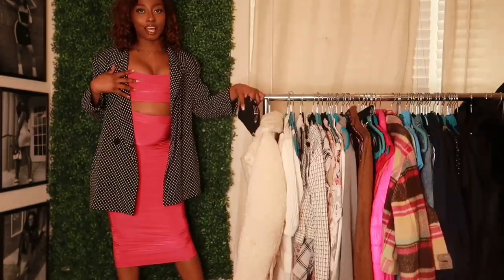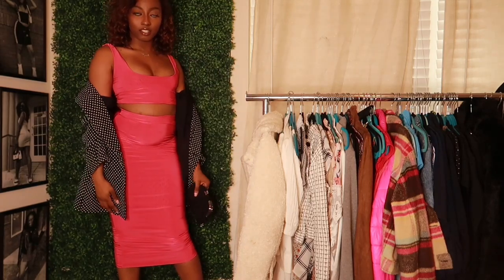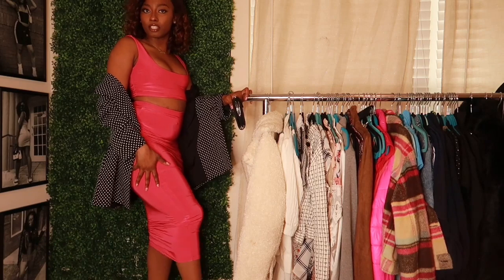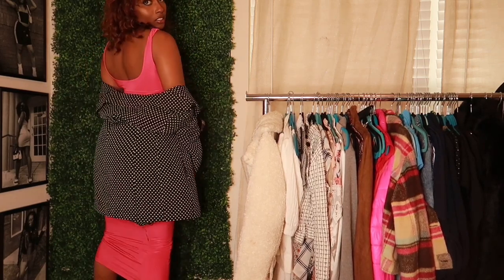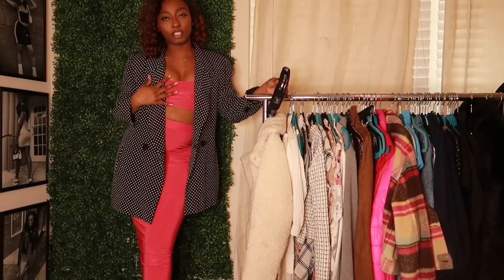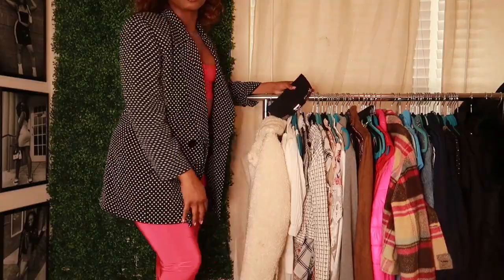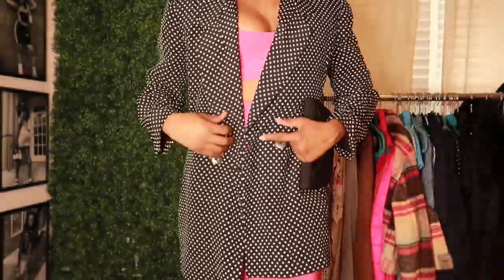This is a pink two-piece set that I got from Boohoo. It is sleeveless and it goes all the way down — it's very long, a midi tight dress, can barely walk in it, but it just gives. I paired it with this Ellen Tracy blazer that I thrifted — it's this gorgeous black and white polka dot blazer, very girly and sophisticated, and it does have buttons.